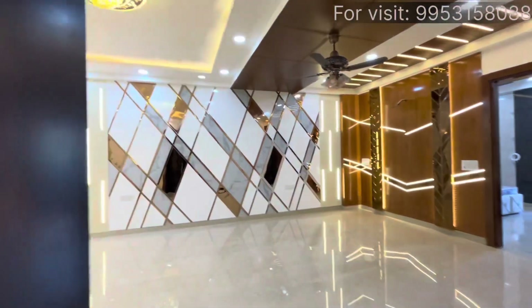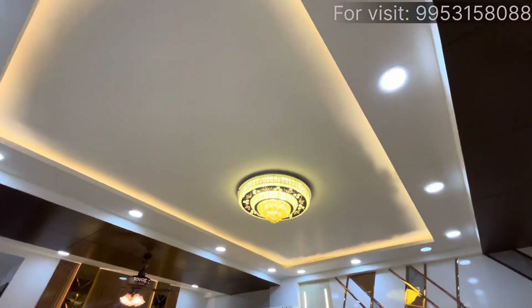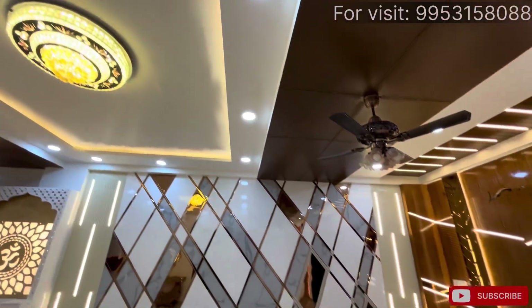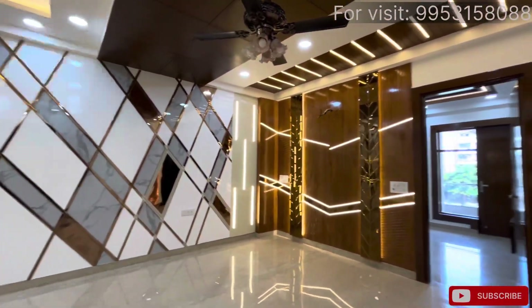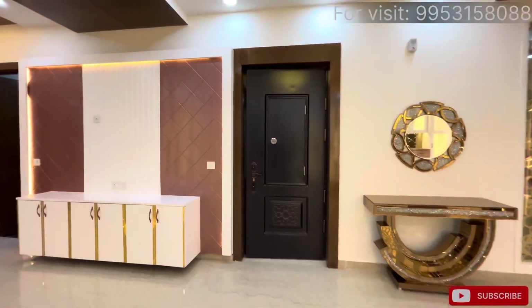So hello friends, welcome back to your channel Creative Homes. Today we are coming to bring you to the East Facing Independent Builder Floor which is 2400 square feet, 260 gaj. A very beautiful builder floor — my brother has built this floor.